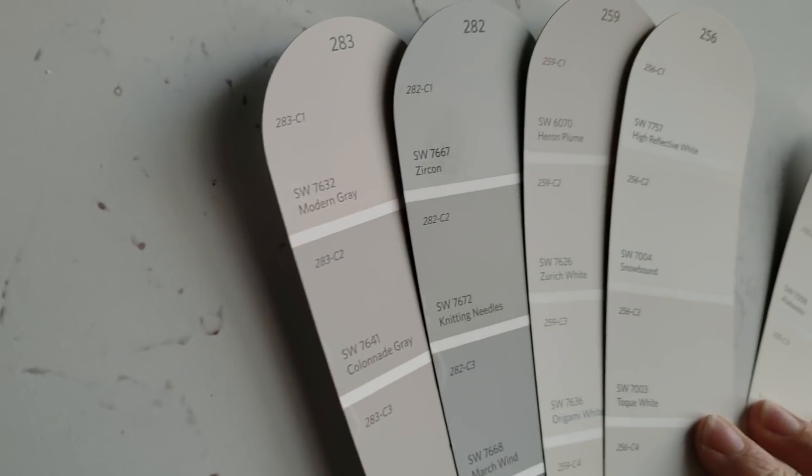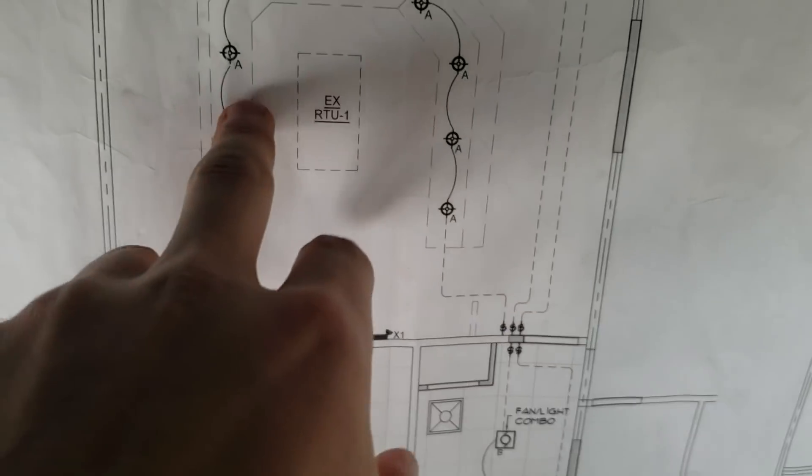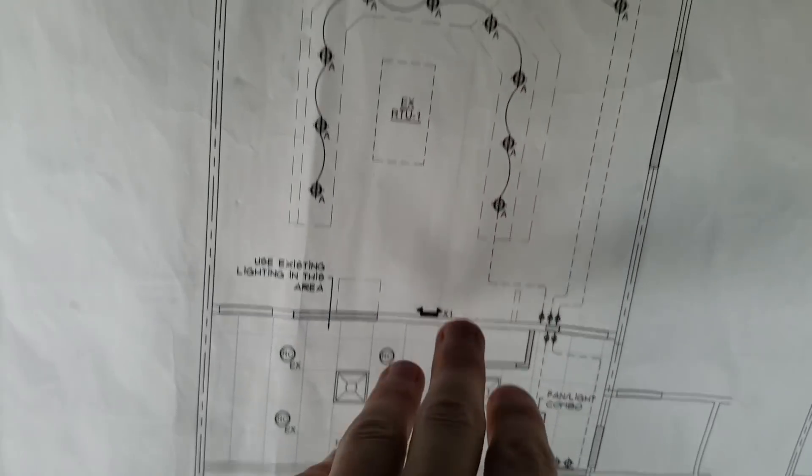Alright, so we got zircon lights — that looks really nice. We've got one, two, three, four, five, six, seven, eight, nine — nine lights around the bar that are gonna be up here.